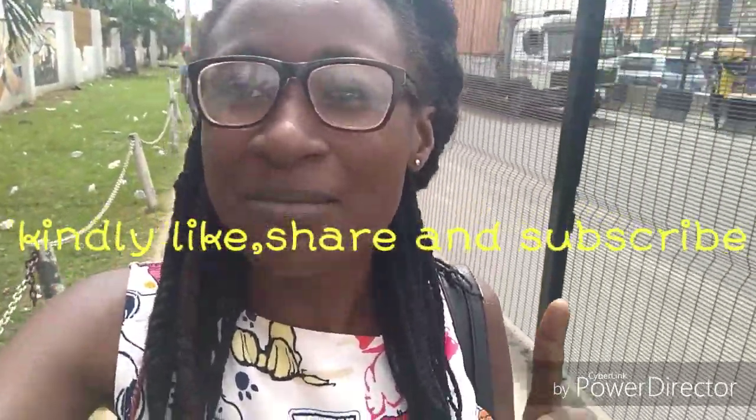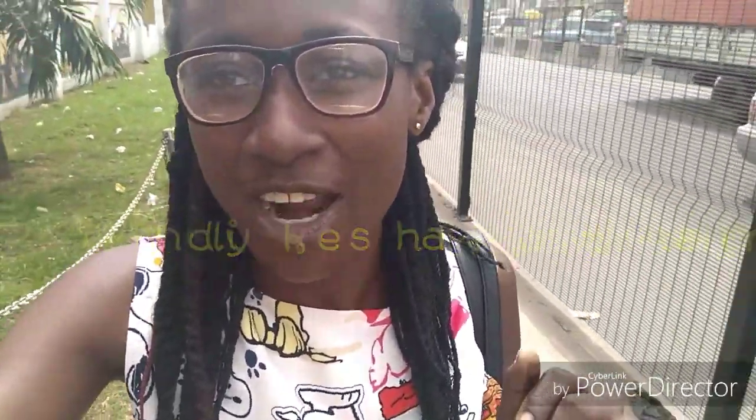If you love this video, don't forget to give it a thumbs up, like, share, and subscribe. My outfit for today is this top with trousers and slippers. Now let's get started — I'll see you guys at the market!